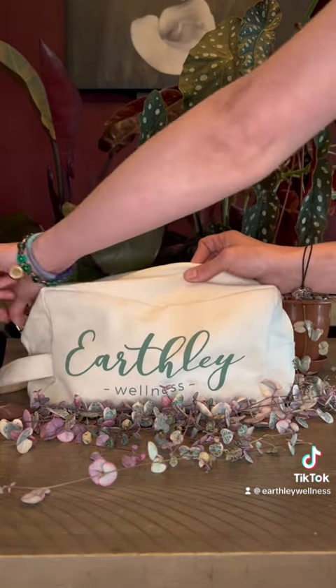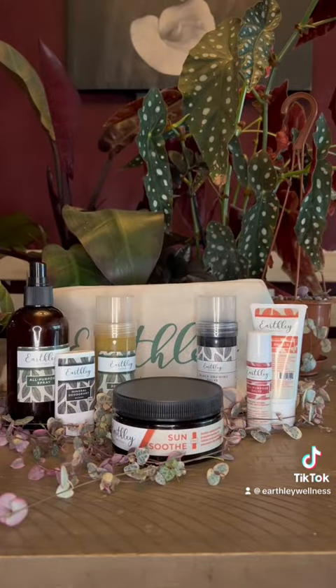You can find all these products on our website and so much more. Happy camping, everyone, and have a wonderful summer.